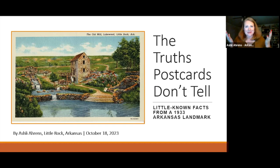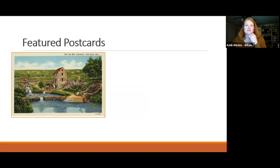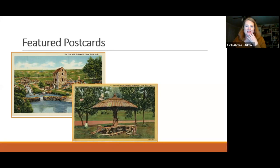As a collector of Little Rock, Arkansas area postcards and a small-time dealer for the past 10 years, Ashley has occasionally come across the same set of two or three postcards from a local park featuring a historic attraction called the Old Mill, built in 1933. The topic of her presentation is 'The Truth Postcards Don't Tell: Little Known Facts from a 1933 Arkansas Landmark.'